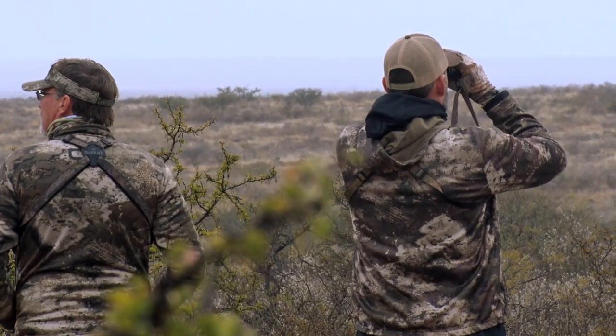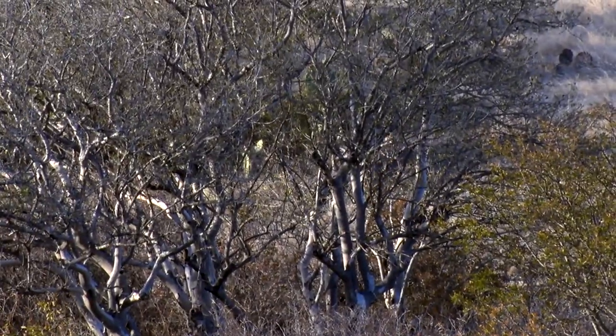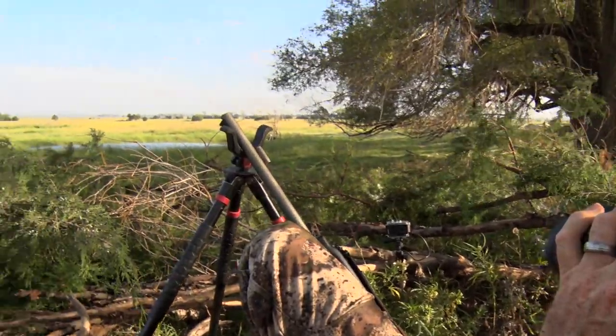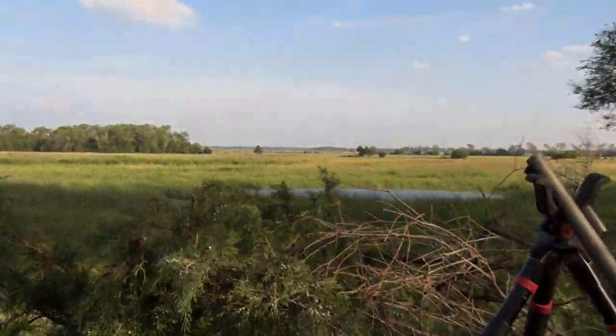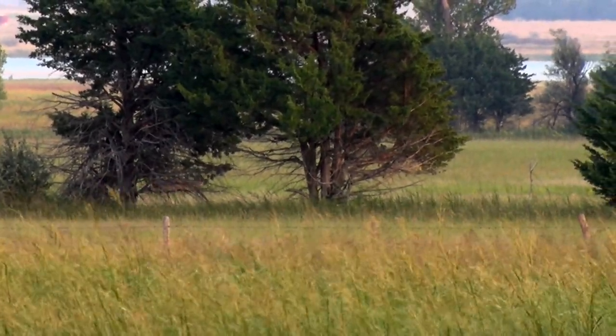Number one, to spot game at long distances. Not just spotting the entire deer, but looking for that slight movement in trees. The magnification that binoculars can provide at 30, 100, 200 yards — whatever it may be — will help you spot those tell-tale signs that game is in the area.